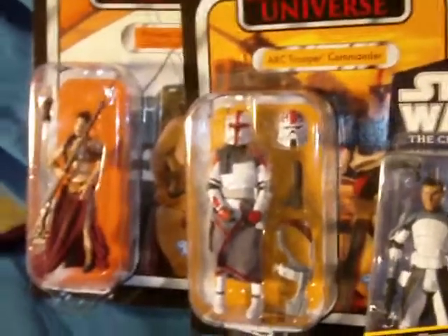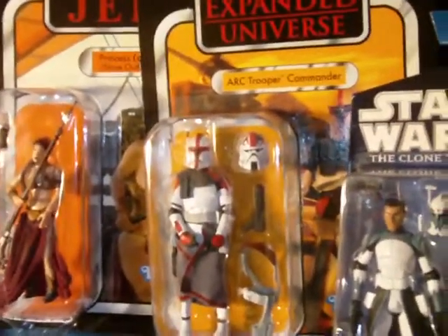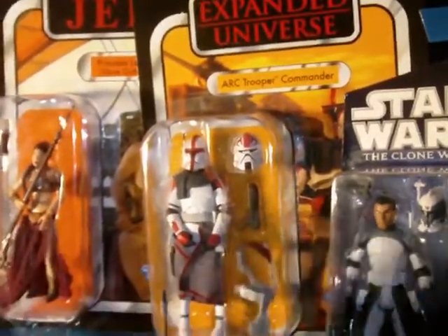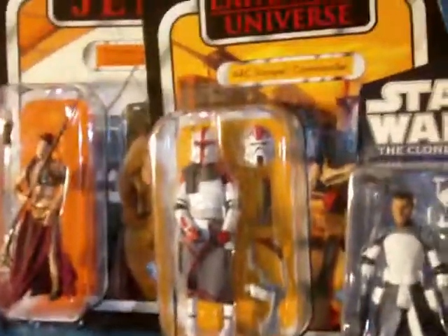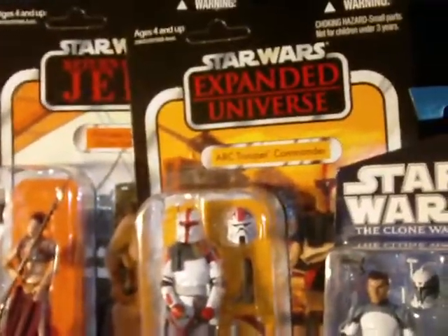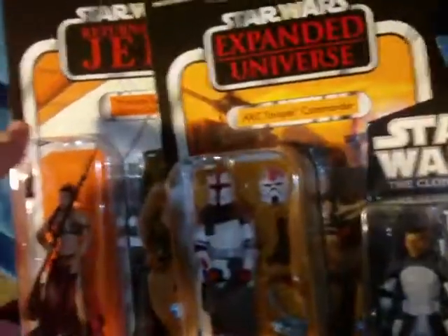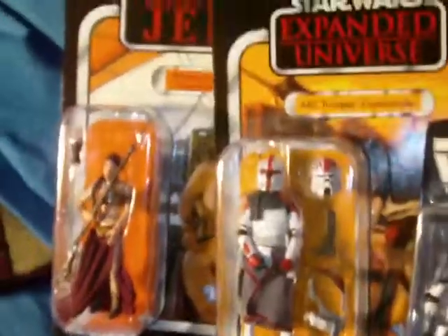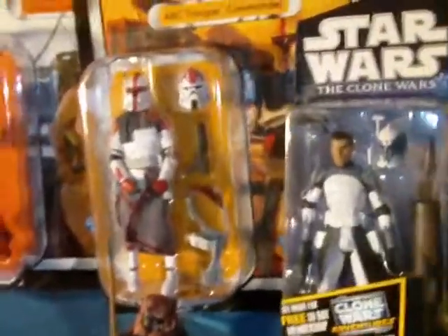I was also searching around on Amazon the other day and found some Star Wars figures — I don't usually think to look there. Some people still want crazy prices, but I did find an Endor Han Solo from the vintage collection and another ARC Trooper Commander, so I'll have two of those. When those arrive I'll do the review.